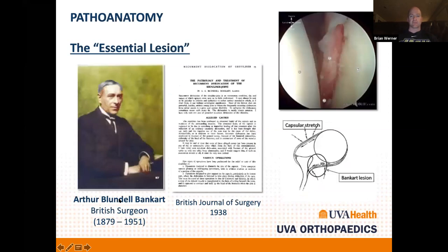When someone dislocates their shoulder anteriorly, the essential lesion as described by Bankart is the labral tear out the front. From his original paper, the labrum peels off and brings the glenohumeral ligaments with it. You can also see capsular stretch posteriorly. An arthroscopic image shows the glenoid on the right, the humeral head on the left, and the anterior labral tear.